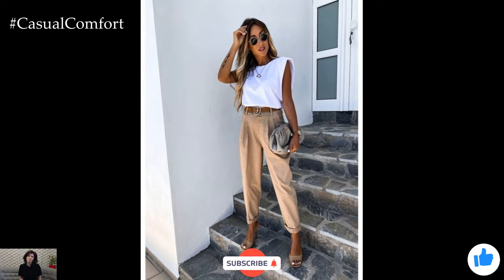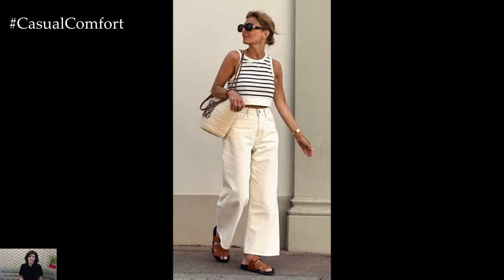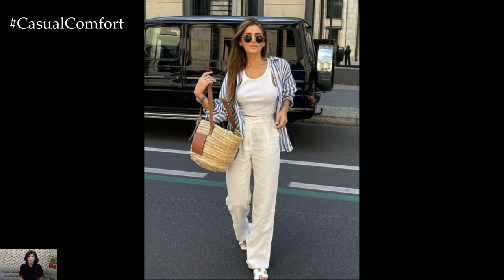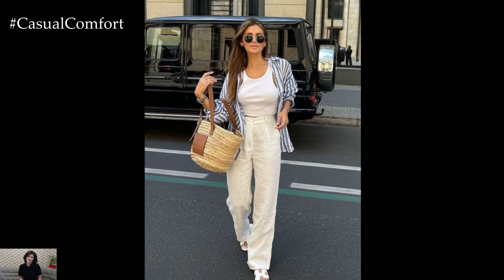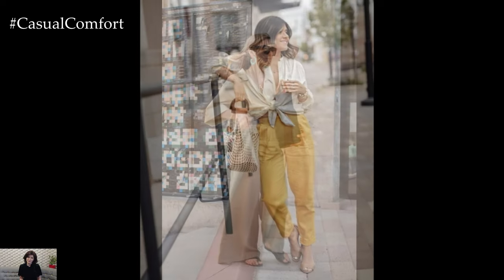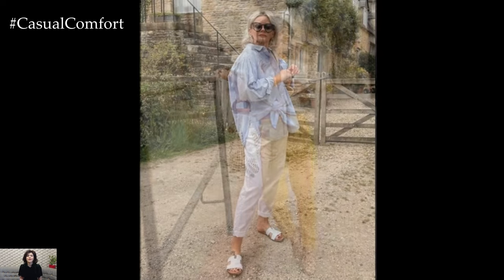Linen pants come in a variety of styles to suit different preferences and body types. Here are a few popular styles to consider. Wide-leg linen pants are flattering and provide a relaxed, flowing silhouette. They are ideal for hot weather as they allow for ample airflow around the legs. Pair them with a fitted top or a tucked-in blouse to balance the volume and create a chic look. Add sandals or espadrilles for a casual vibe, or opt for wedges to dress up the outfit for a more polished appearance.